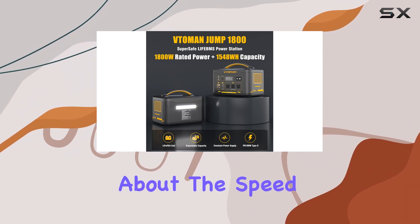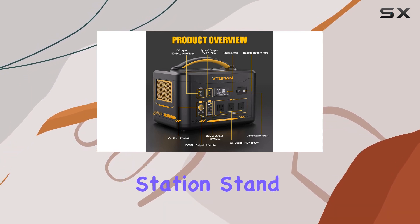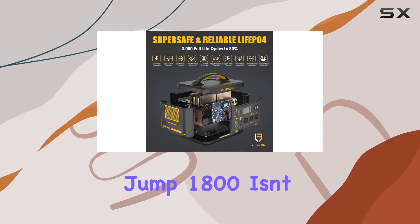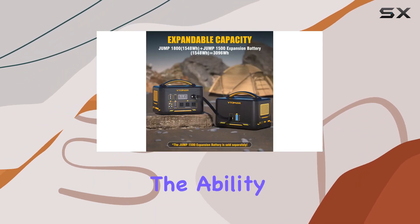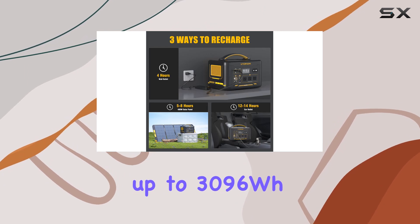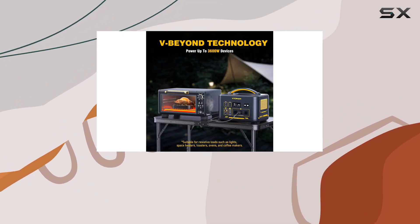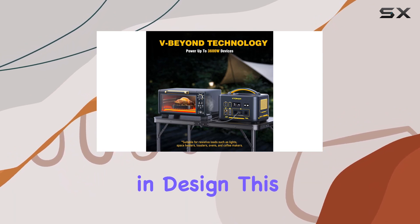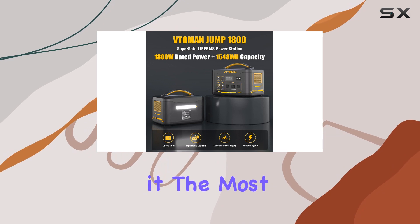It's not just about the speed, but the convenience and versatility in charging options that make this power station stand out. The Toman Jump 1800 isn't just about raw power — it's about smart power. The ability to expand its battery capacity up to 3096Wh with an additional Jump 1500 battery is a testament to its flexibility, meaning longer usage times and less worry about running out of power when you need it most.